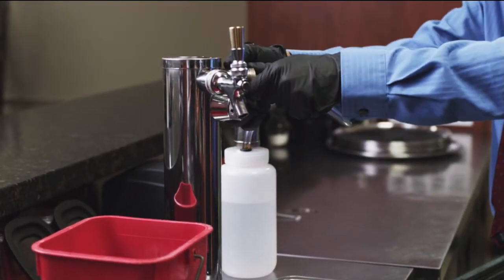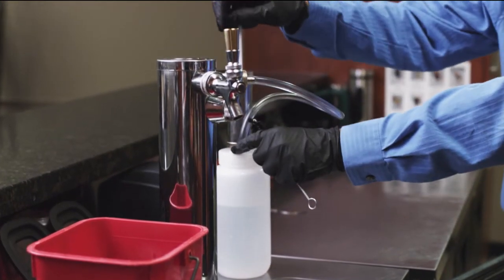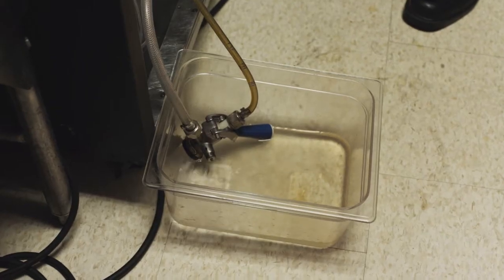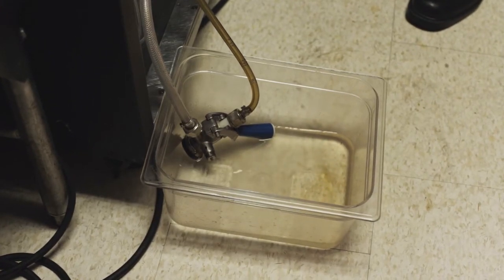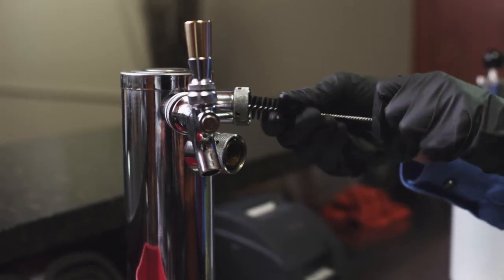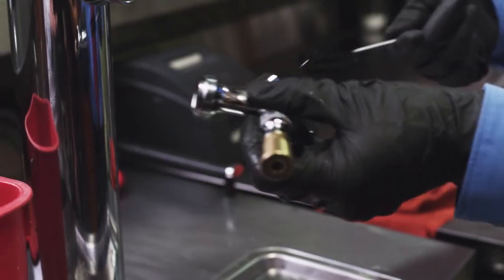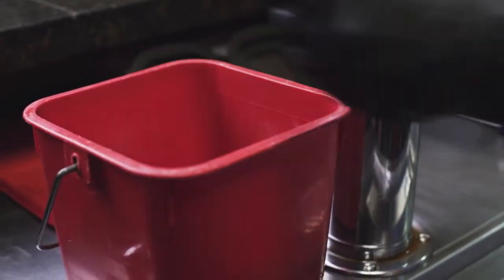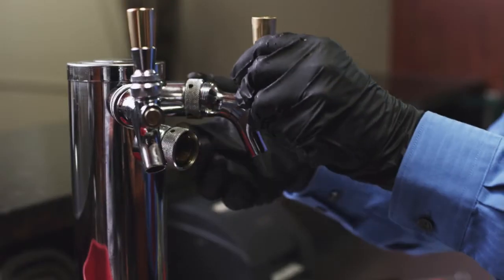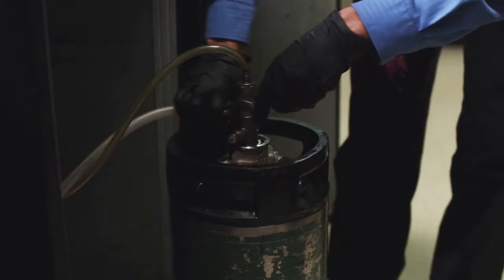Connect the cleaning attachment to the faucet coupling nut where the faucet was removed. Pump the cleaning solution through the hose and into the bucket. Scrub the faucet and taps with a brush to remove any debris. Allow the taps and hose to soak in the cleaning solution. Make sure to rinse thoroughly and reconnect the lines properly. You should clean beer lines after every keg or at least every two weeks.